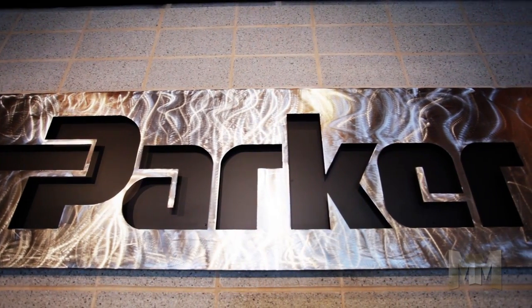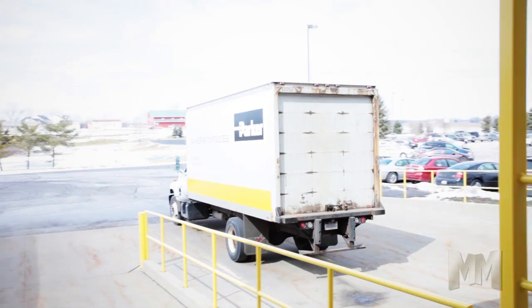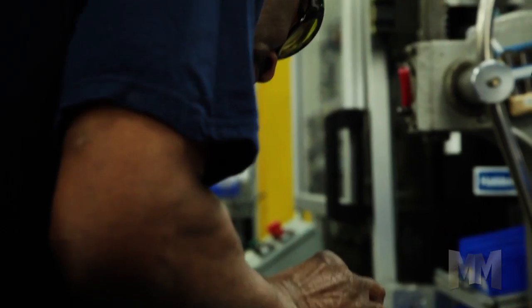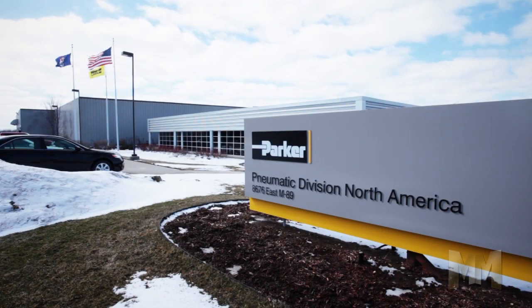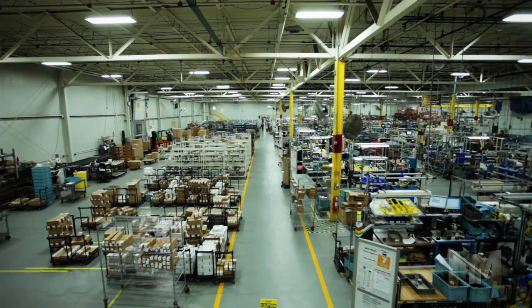With facilities in 48 countries and a distribution network of nearly 13,000 locations, it serves commercial, mobile, industrial, and aerospace markets like no other company can. Parker's pneumatic division in Richland, Michigan offers the most extensive pneumatic product lines in the industry.